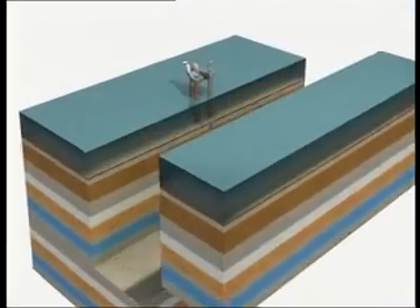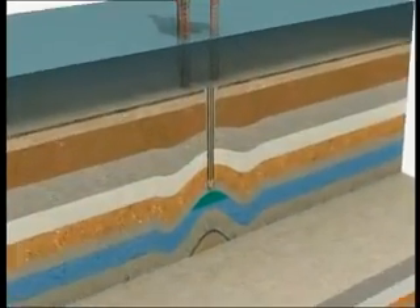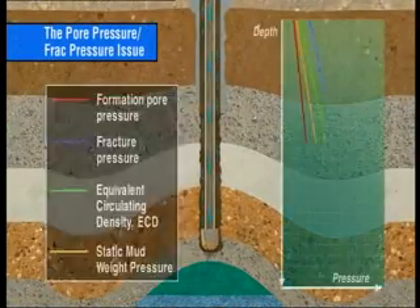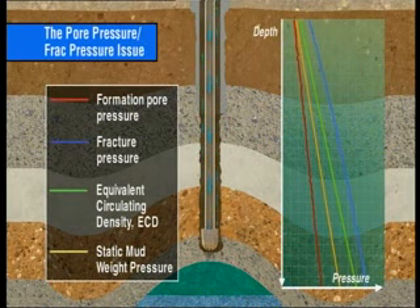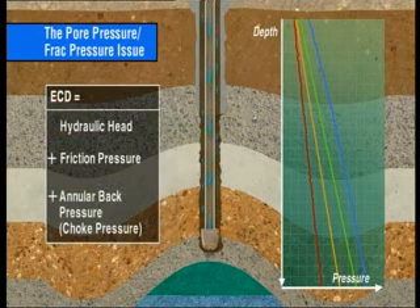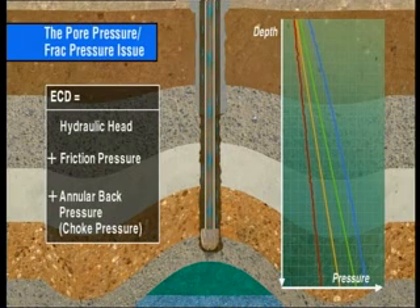Using the CCS brings many benefits and advantages. One of them is to drill formations that have a narrow pore pressure to fracture pressure window. On this graph of depth versus pressure in the wellbore, the red line represents the formation pore pressure, the blue line the fracture pressure. The green line is the equivalent circulating density, or ECD, of the circulating drilling fluid and shows the steady state conditions when drilling ahead. The ECD, or bottom hole circulating pressure, is the sum of the hydraulic or static head of the drilling fluid, plus the friction pressure created by the circulating drilling fluid in the annulus and any surface choke back pressure.